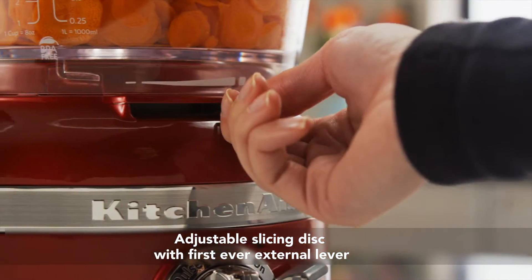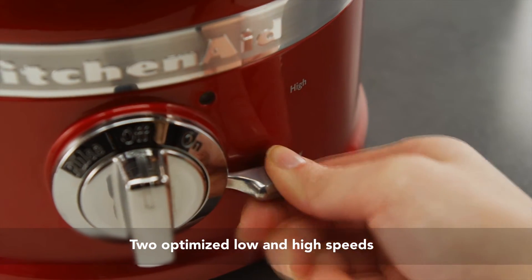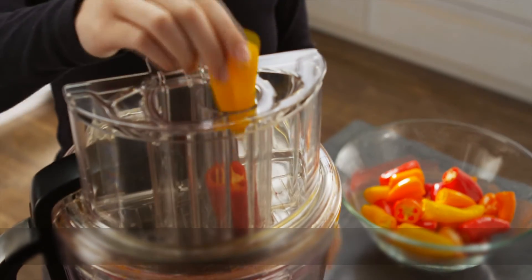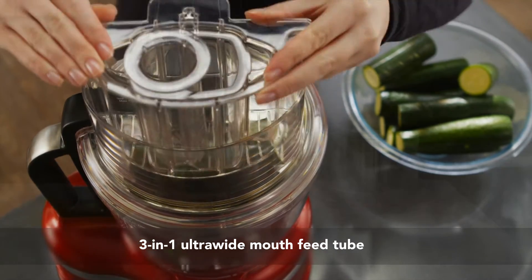Simply slide the external lever and choose your speed to slice thick to thin with the Exact Slice System, and small to large with the three-in-one ultra-wide feed tube.